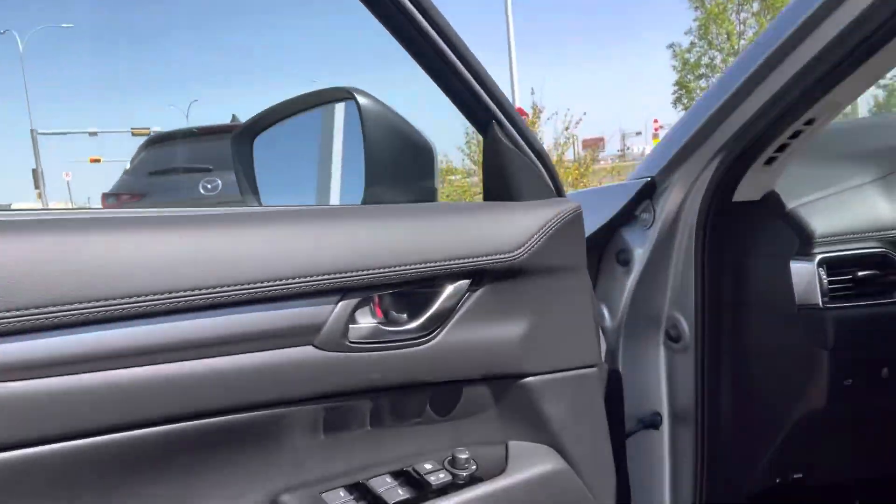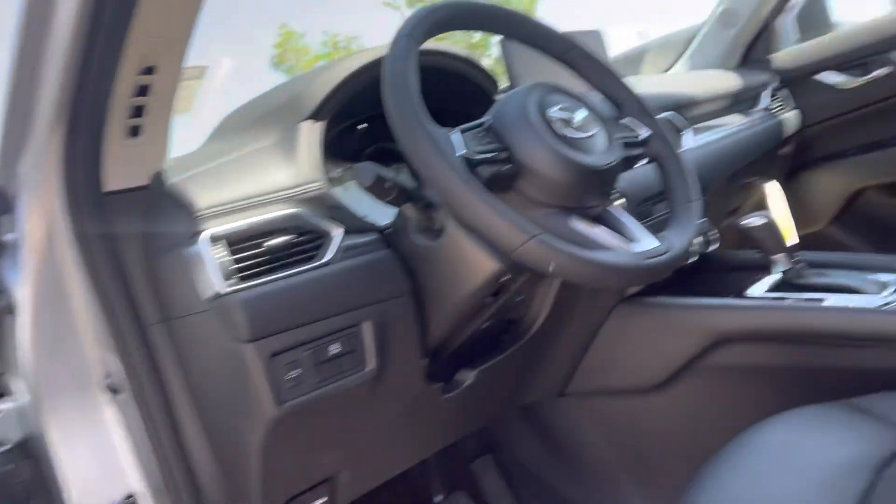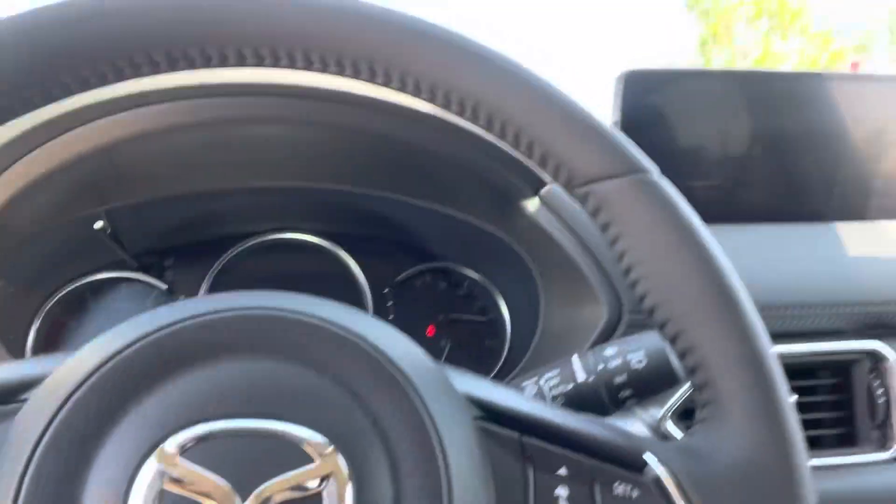You will have the blind spot monitoring on the side, power locks and powered windows as well, powered seats, a leatherette interior, a partly digital dash, and adaptive cruise control.